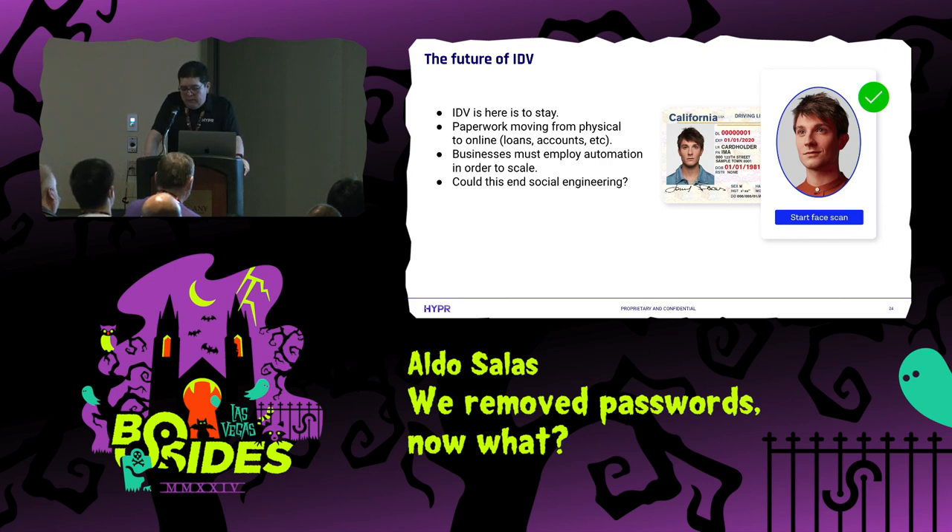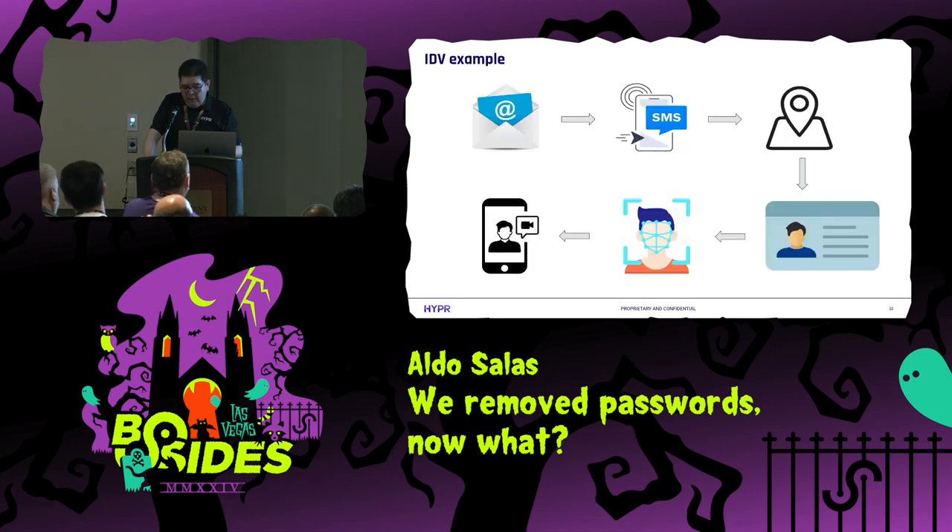What is the future of IDV? I think it's safe to assume IDV is here to stay. Just as I mentioned, when I was checking in I was asked to do identity verification, and last year that wasn't the case. One of the drivers is moving physical processes to the digital world — checking into the hotel took me less than one minute. It's very convenient but has a lot of challenges. It has to be done in an automated way, because as we saw, if you don't automate it, it won't scale. And while it won't completely end social engineering, I think it's going to help.